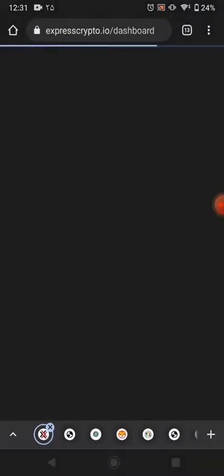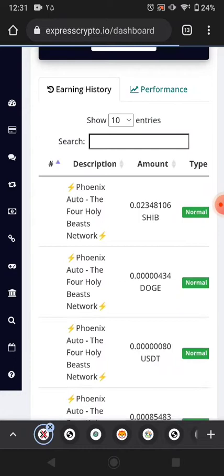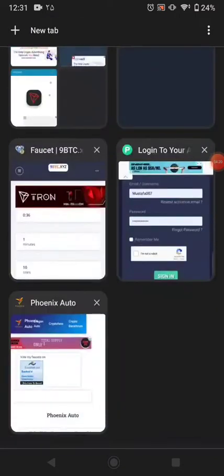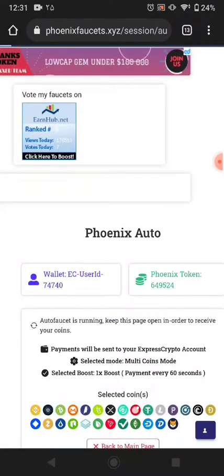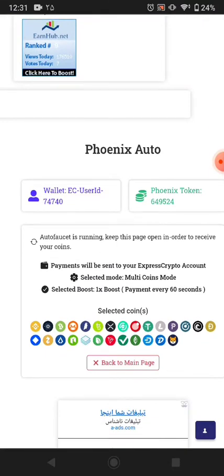I'll share with you my ExpressCrypto wallet too. These are all the payments I've received from here. You can see the time — just remember the time. After that I'll share with you how much this website pays me every 60 minutes.